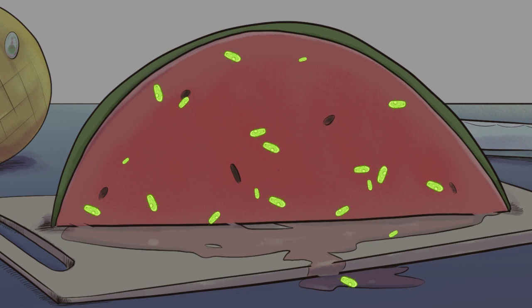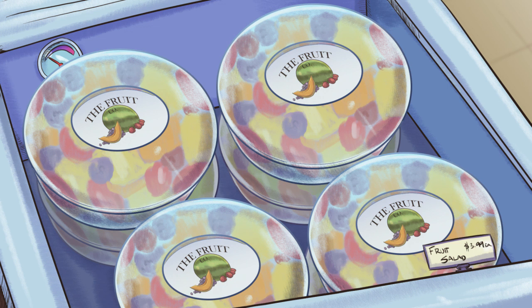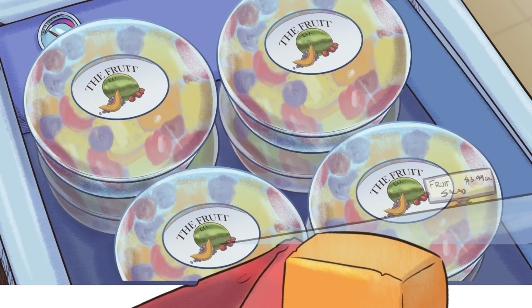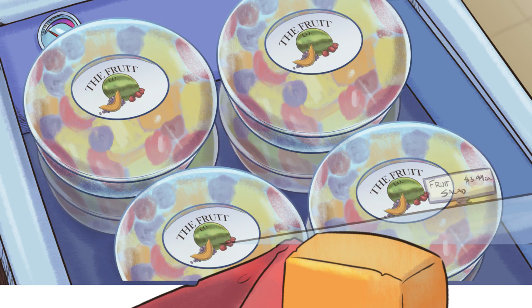To help prevent outbreaks like this, remember to keep cut melons cold at 41 degrees Fahrenheit or less to stop those pesky pathogens from multiplying to dangerous levels. Always wash your hands before handling food. It's also a good idea to buy fruit whole instead of pre-sliced. If the fruit's flesh is exposed for less time, bacteria will be less likely to contaminate the food and multiply.